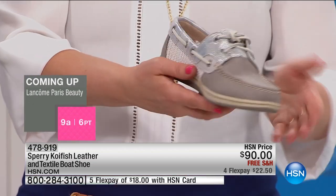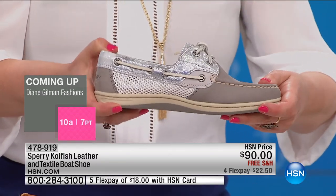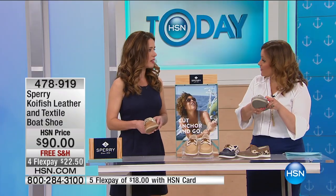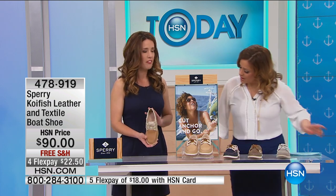Item number on this one is 478-919. I have sizes five and a half all the way to 12. Let's walk through the DNA of the shoe. This is from our fish franchise, and that is really what women identify with as the boat shoe. When you talk to a lot of women, this is really the boat shoe they think of when they think of Sperry — they think of our fishes, and this is a koi fish.